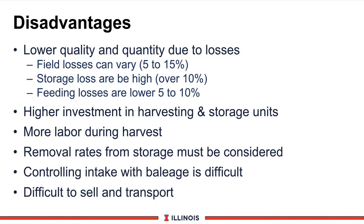Of course, there are some disadvantages. We can experience losses of quality and quantity due to field losses, which can vary from 5% to 15%. We also can have higher storage losses because of the fermentation, especially if the feed is too dry, too mature, and we start getting heat damage. These storage losses can exceed 10%. The good news is feed losses normally are lower because cows do not throw the feed or selectively consume it.